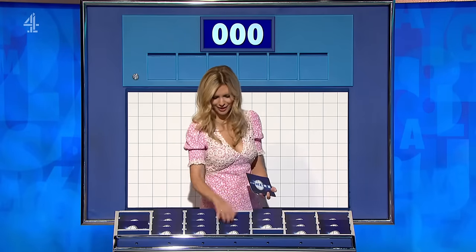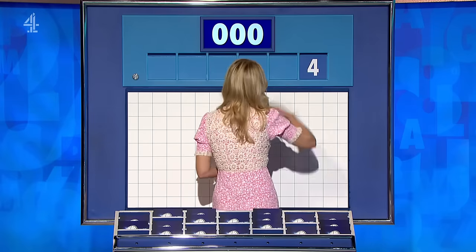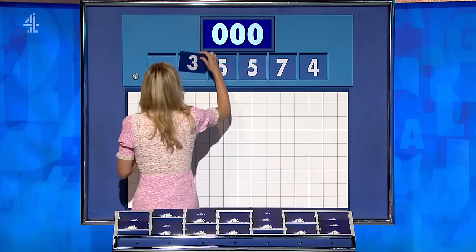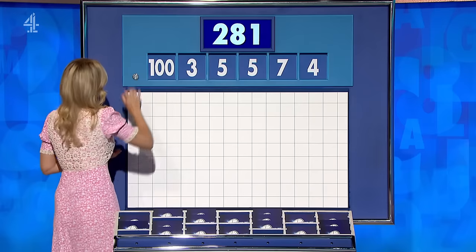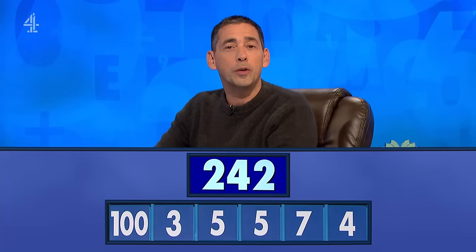One large one, and therefore five little ones coming up for you, Adrian. And for the first time today, they are four, seven, five, five, three, and the large one, 100. And your target: 242. Numbers up.